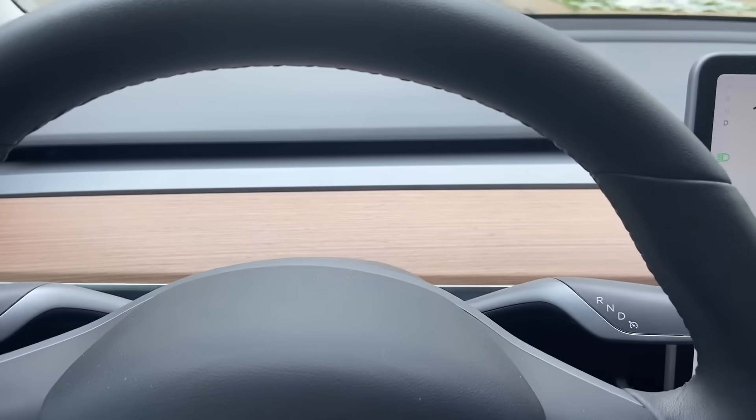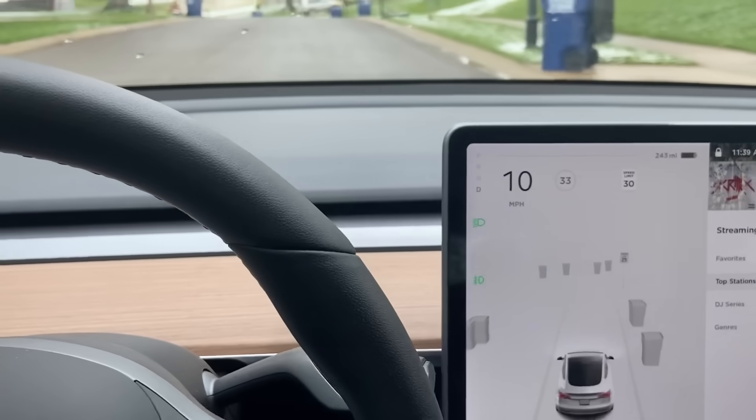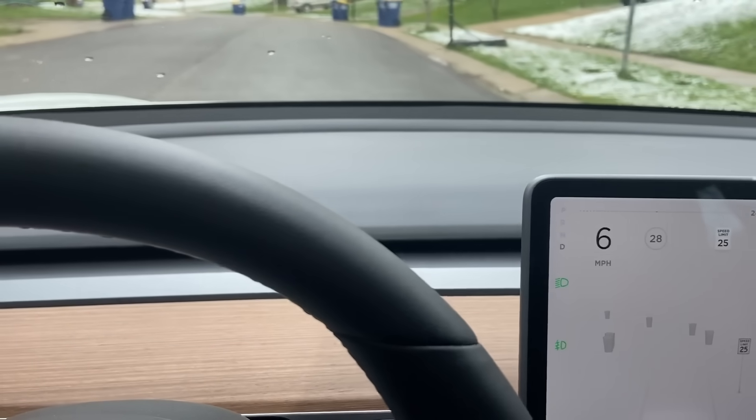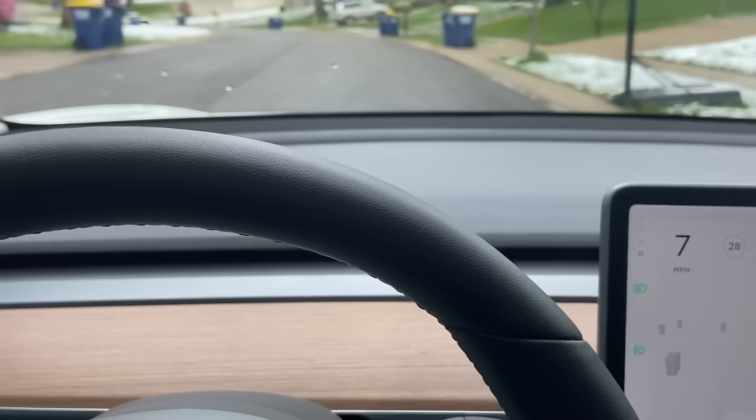The car was not driverless. Again, no center line — can't do it. That's it.